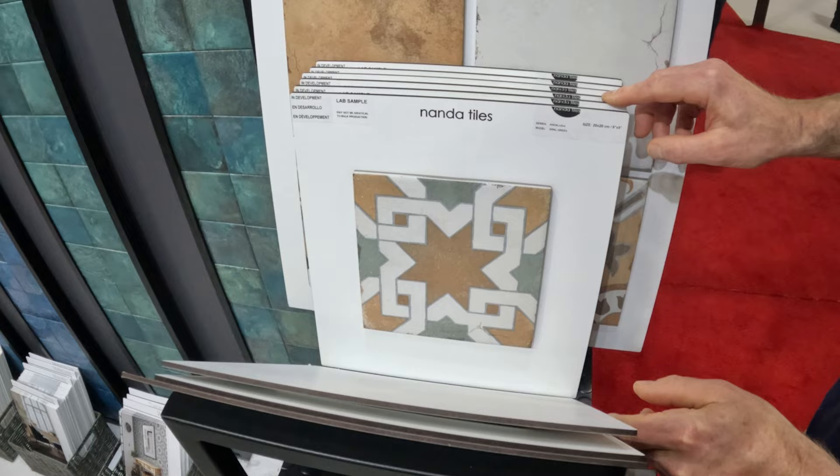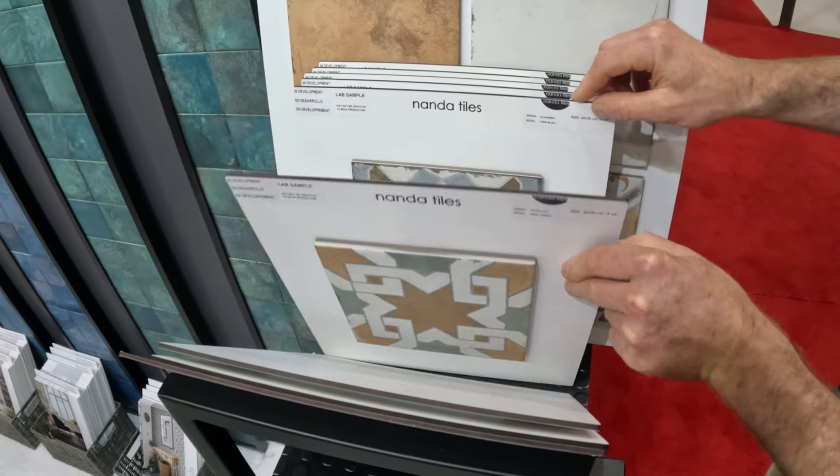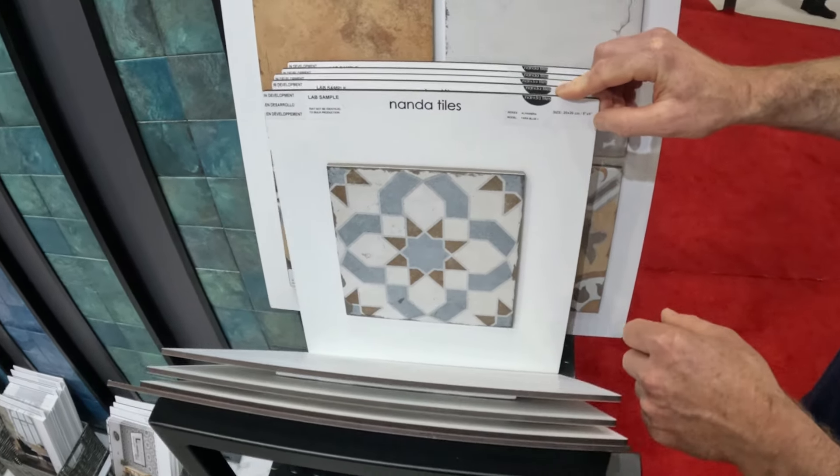It's like Vermont barn quilt tiles — that's what they're called, barn quilt tiles.